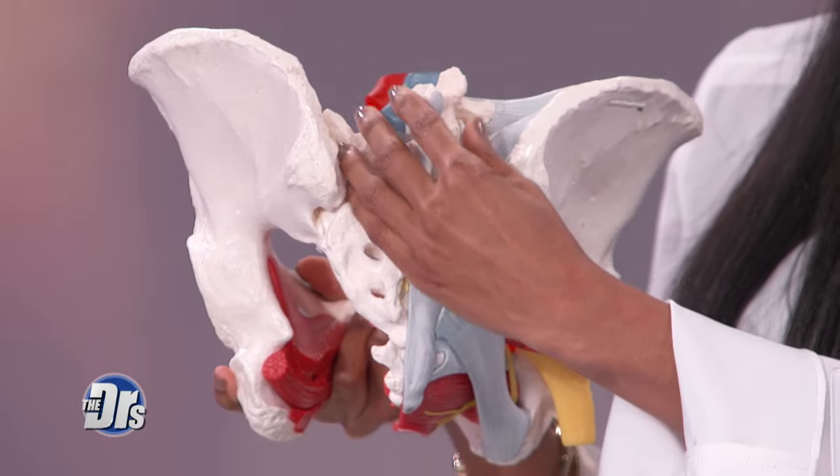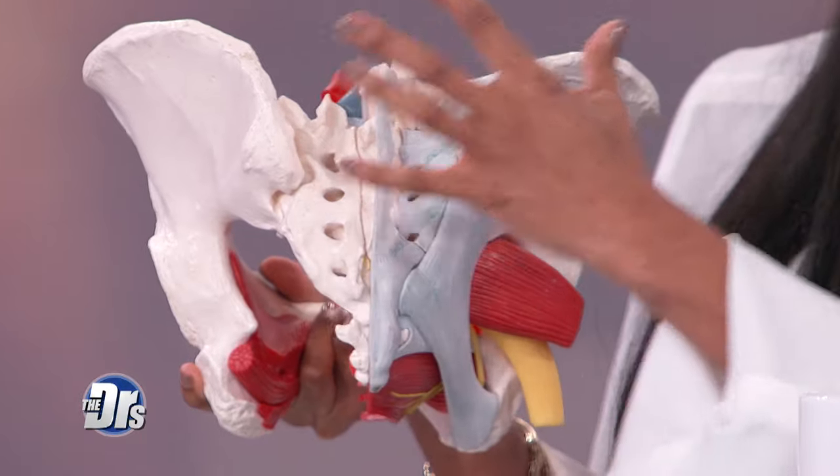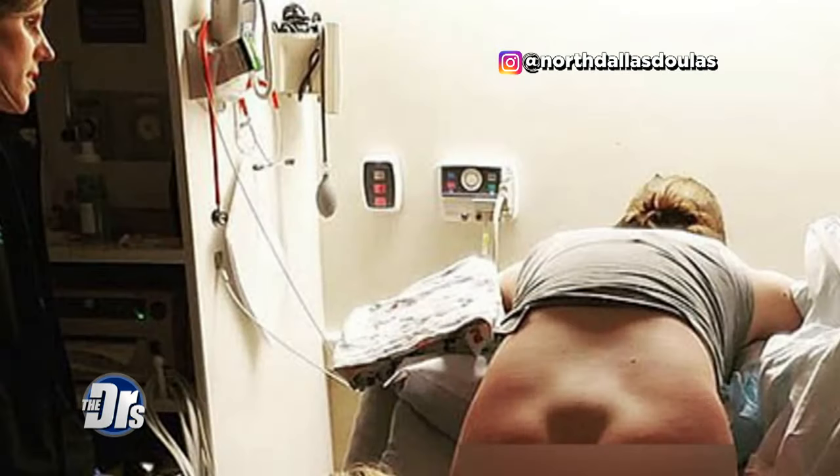Basically what that is, is it's going to be the three lower lumbar vertebrae and the sacrum. And what happens when the baby is trying to come out, a woman's body is so smart that the pelvis wants to do all that it can to increase the amount of space there. That's why you see a bulge in this area — just to increase the diameter of the pelvis so that baby can get on out.